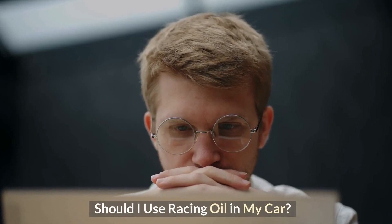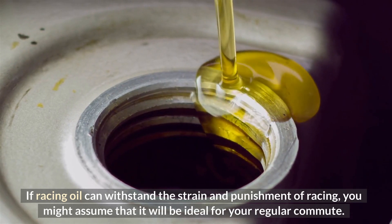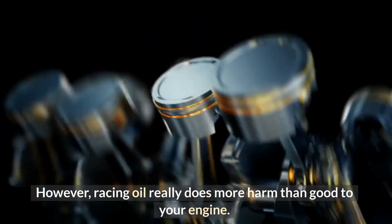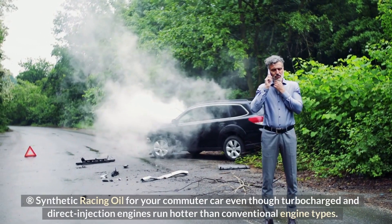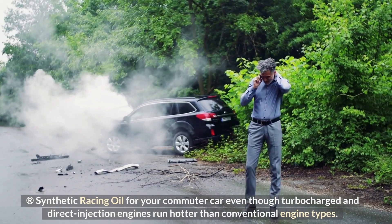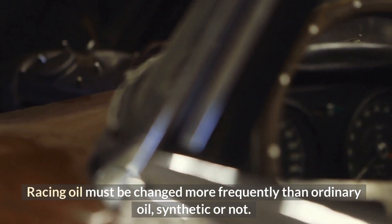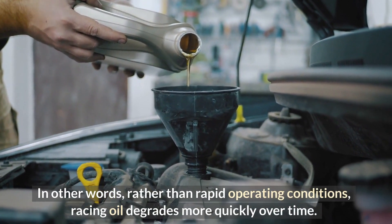Should you use racing oil in your car? If racing oil can withstand the strain and punishment of racing, you might assume that it will be ideal for your regular commute. However, racing oil really does more harm than good to your engine. Don't buy a case of Amsoil Dominator synthetic racing oil for your commuter car, even though turbocharged and direct injection engines run hotter than conventional engine types. Racing oil must be changed more frequently than ordinary oil, synthetic or not — it degrades more quickly over time rather than under rapid operating conditions.